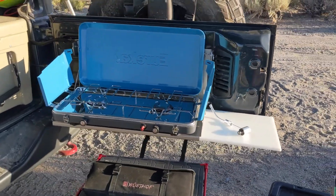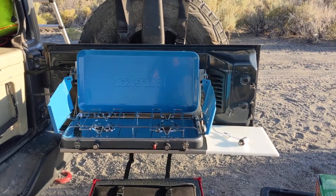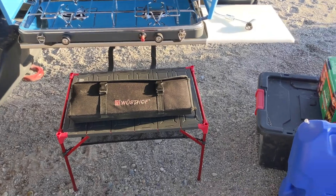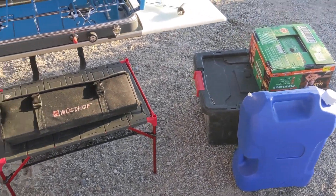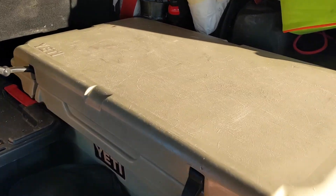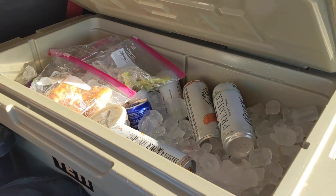This table comes in so handy every time we're camping, just hanging by the lake or whatever. It's a utility table with Michael's knife kit, some water and supplies, and of course the Yeti cooler, which is inevitably full of beer and snacks.